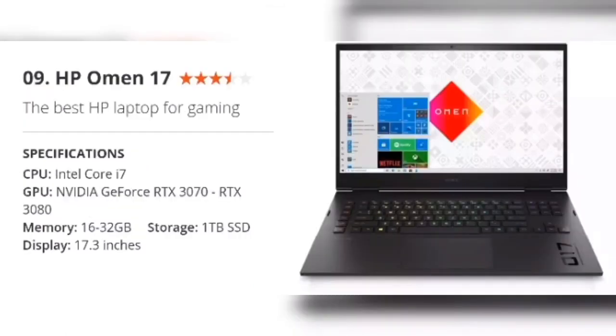Number 9: HP Omen 17 — the best HP laptop for gaming. Specifications: CPU Intel Core i7, GPU NVIDIA GeForce RTX 3070 or RTX 3080, Memory 16–32GB, Storage 1TB SSD, Display 17.3 inches. The HP Omen 17 is an absolute monster of a gaming laptop. Not only can it cope with all the latest games in maximum detail with as many frames per second as you can handle, it'll also be great for the most demanding design apps. The basic configuration isn't exactly cheap, but with the mobile RTX 3070 under the hood it's a proper graphical performer. For serious performance, you can spend more on a model with an extra 16GB of RAM and the top-end RTX 3080, which should easily outpace the average desktop PC.